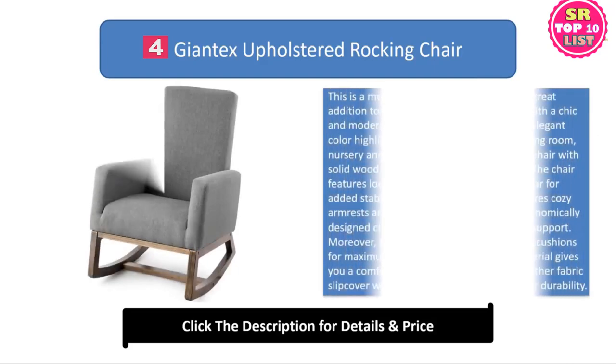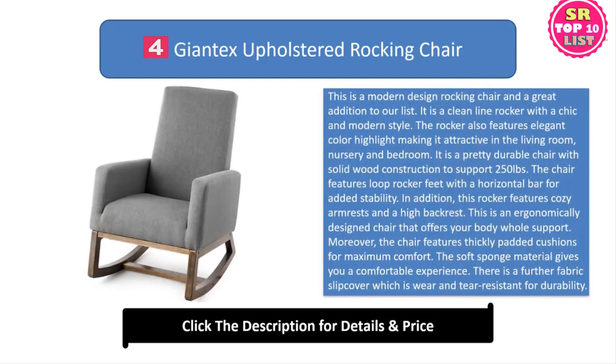4. Giant X-Upholstered Rocking Chair. This is a modern design rocking chair and a great addition to our list. It is a clean-line rocker with a chic and modern style. The rocker also features elegant color highlights making it attractive in the living room, nursery and bedroom. It is a pretty durable chair with solid wood construction to support 250 pounds. The chair features loop rocker feet with a horizontal bar for added stability. In addition, this rocker features cozy armrests and a high backrest. This is an ergonomically designed chair that offers your body whole support.